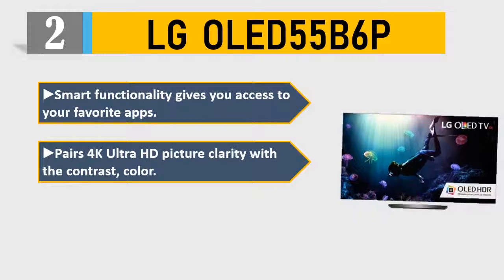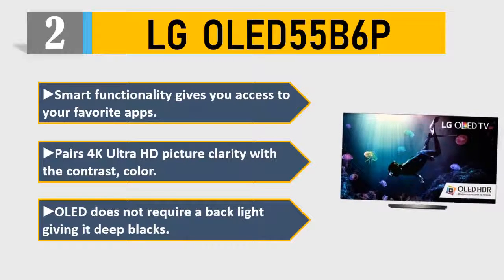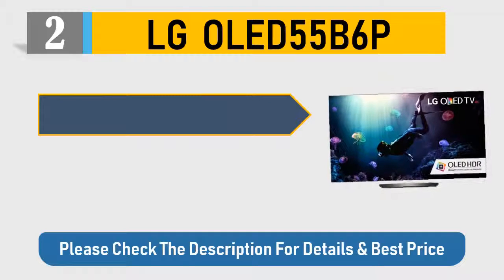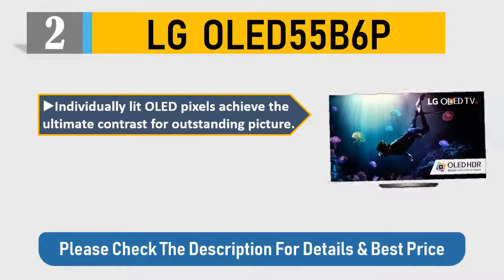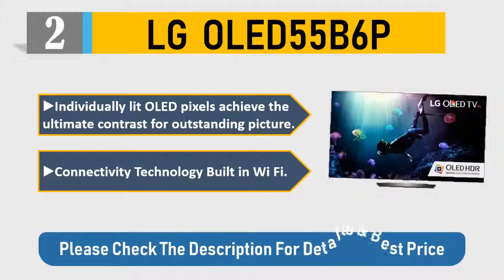Number 2: LG OLED 55 B6P. Smart functionality gives you access to your favorite apps. Pairs 4K Ultra HD picture clarity with contrast and color. OLED does not require a backlight, giving it deep blacks. Individually lit OLED pixels achieve the ultimate contrast for outstanding picture. Connectivity: built-in Wi-Fi. Please check the description for details and best price.